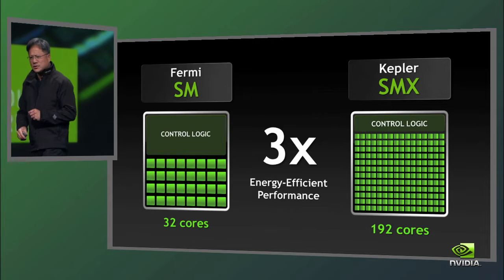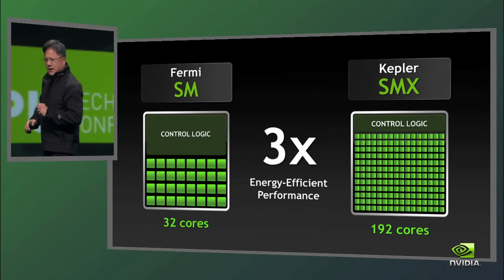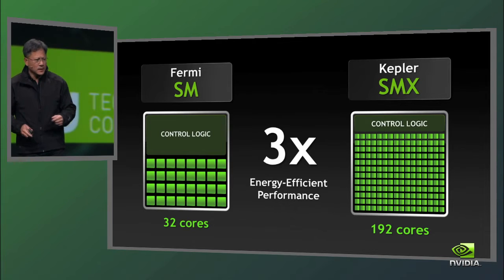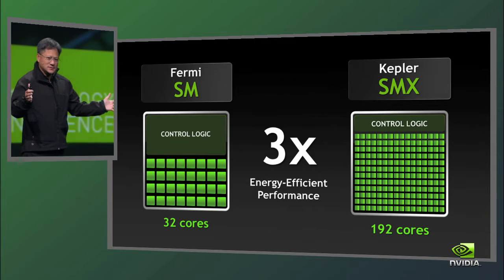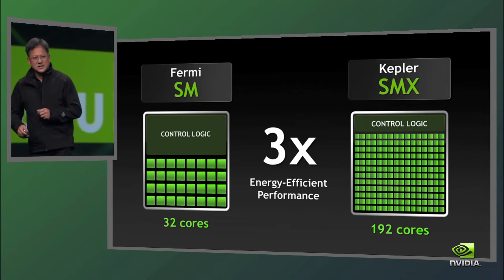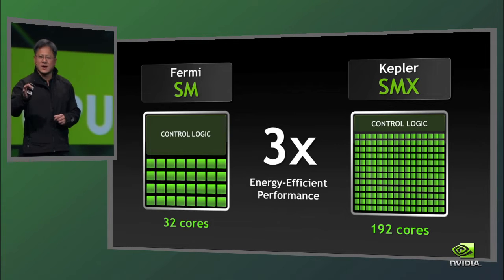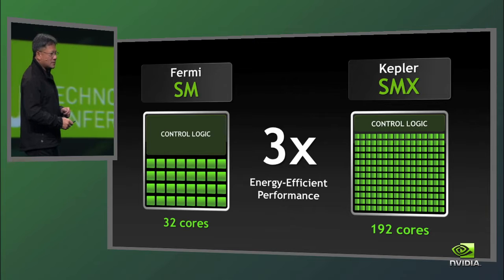In just one generation, we were able to increase the energy-efficient performance of Kepler relative to Fermi by a factor of three. It's only been a couple of years and Moore's Law surely would not have suggested anything this dramatic. SMX delivers three times the energy-efficient performance, which directly translates to three times the performance. A big step forward.